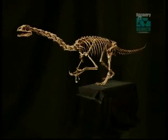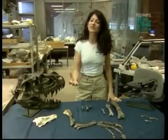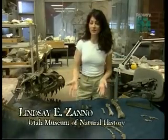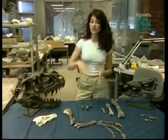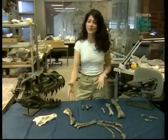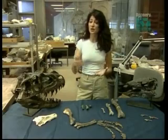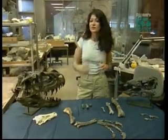The discovery of Falcarius provides a unique opportunity to see what features this early therizinosaur preserved from its meat-eating ancestors. So how do we know that therizinosaurs evolved from raptor-like dinosaurs? When we find an animal that's primitive, like Falcarius, we're able to look at its anatomy and see things that have been retained from its ancestors. For instance, in the case of Falcarius, which represents early therizinosaurs, we're still able to see predatory features like sharp claws. In the case of raptor dinosaurs, folding arms.